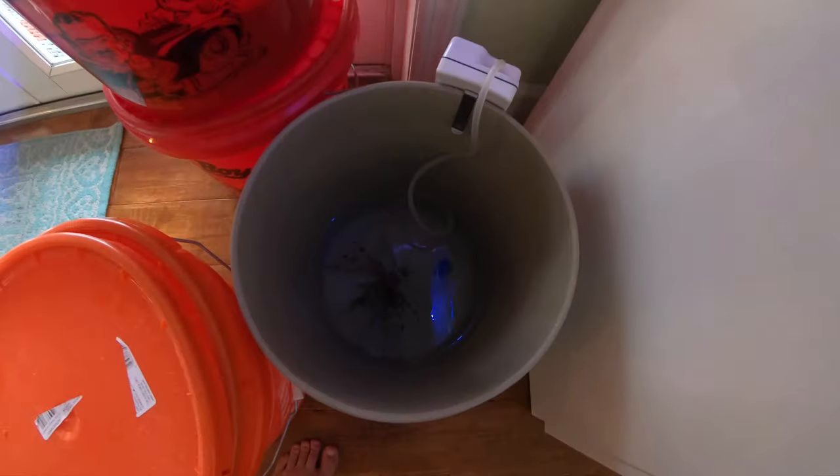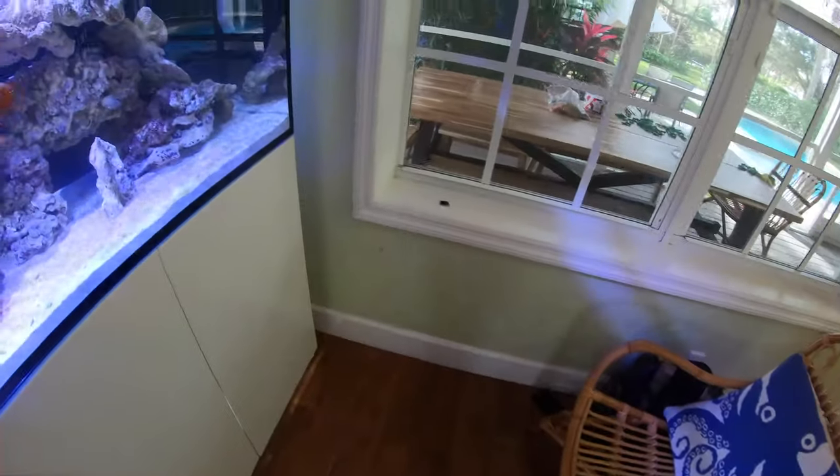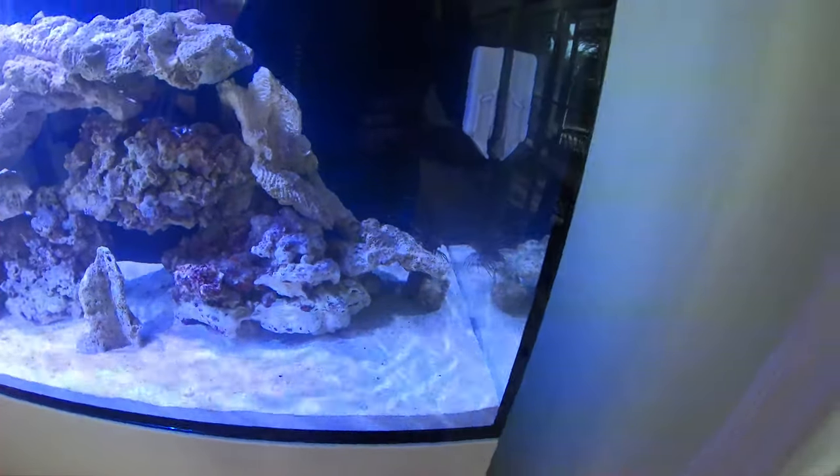I also caught another one. Right here. He's a little bit bigger. I'm running this aerator, so it keeps him alive before I take him to the aquarium shop.